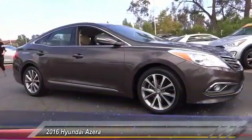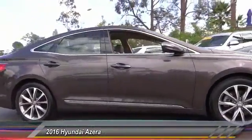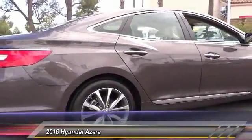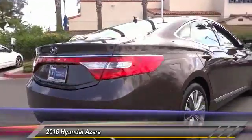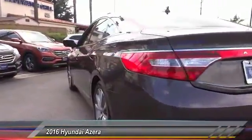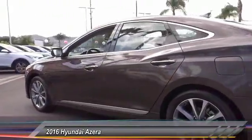2016 Azera. The perfect combination of comfort and convenience. The Hyundai Azera is roomy, refined, and loaded with standard features. The Azera's quiet confidence proves that performance is another form of luxury, and is priced below $25,000.